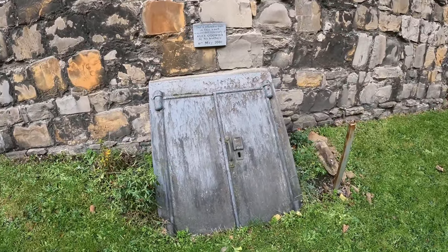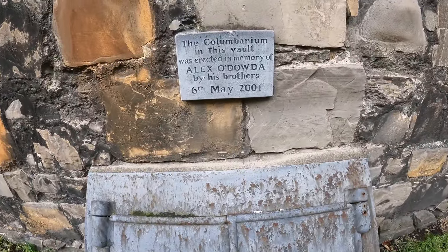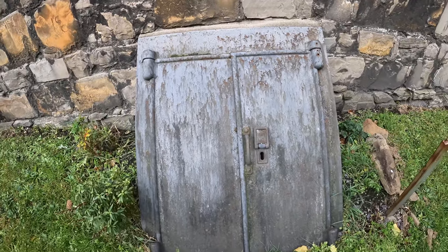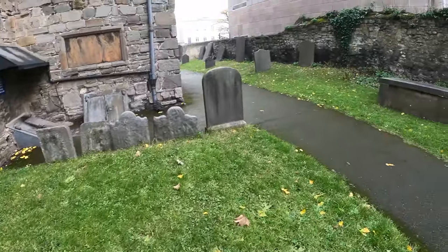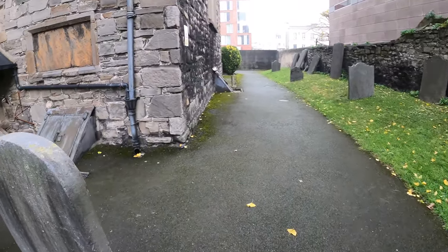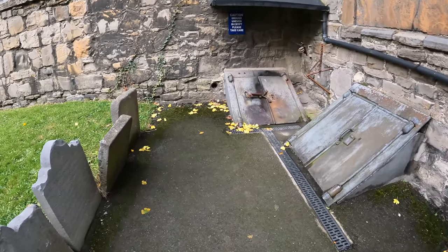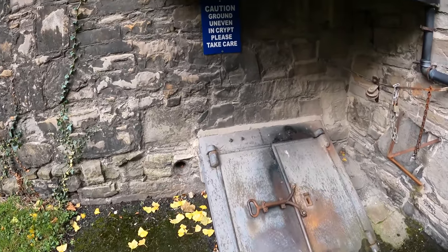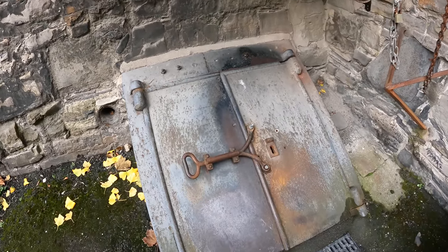This is a typical entrance to the crypts here. This one we didn't go down. I don't know if it's the one where they played football with the little girl's head or not. There are two more here, and we did go down this one. Let's head down and take a look.